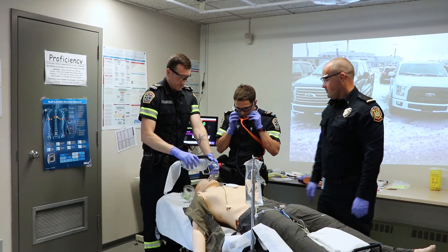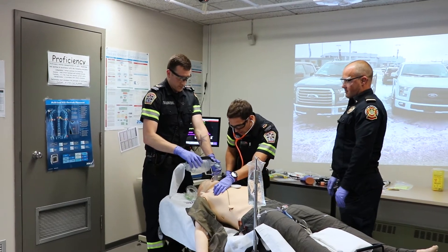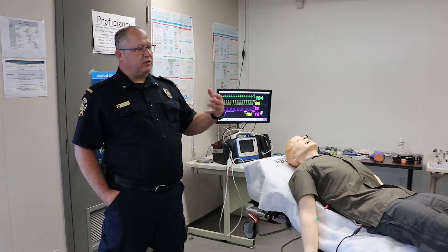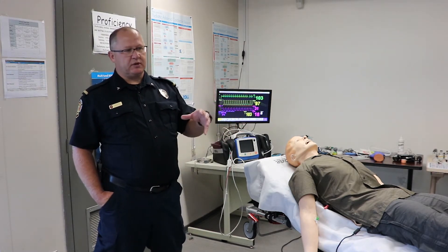Some of these calls you don't necessarily get a lot of. So in here, when you can practice in a simulated environment, it's okay to make mistakes — because this is where we learn. Debriefing after they're done the call is where the learning happens, which is part of the whole simulation.